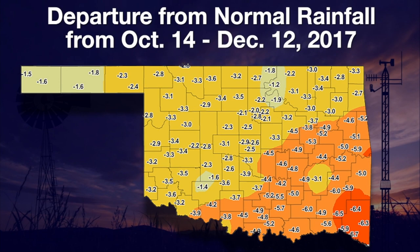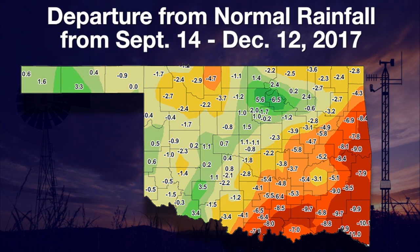If we go out to 90 days, there are still some pockets of surpluses. However, the 60-day and especially the 30-day deficit running all across the state has more than offset that moisture from farther out near 90 days. So unfortunately, drought continues to expand and intensify in Oklahoma.